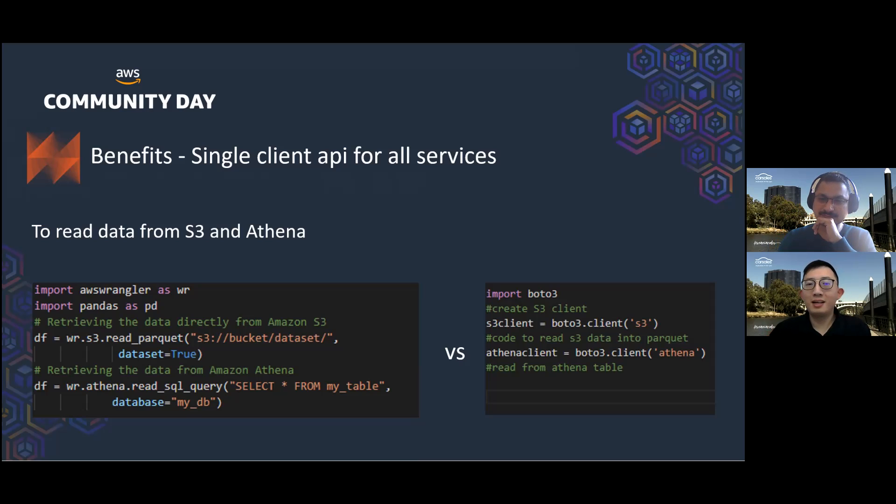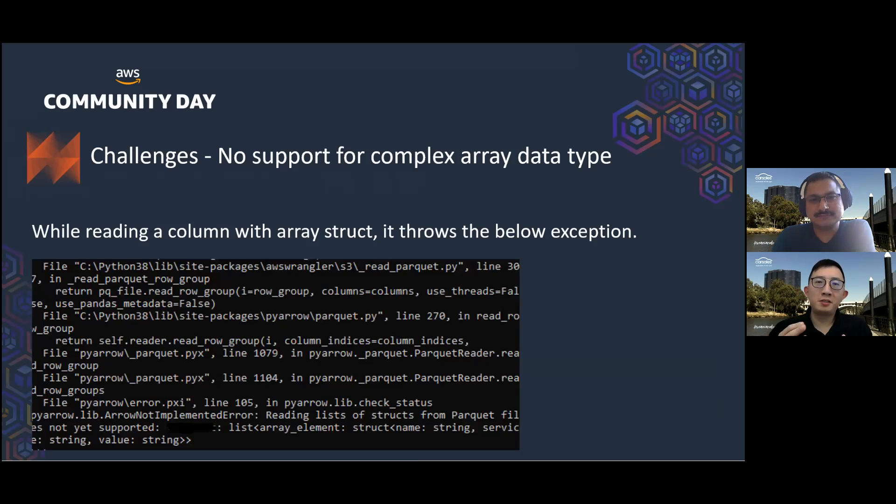Next are some implementation-specific challenges we came across. The first challenge is working with complex data types. As you can see from the screenshot, when we try to read a column with an array of struct data type, it throws a 'reading list of structs from Parquet file not yet supported' error. This is not really a limitation of the AWS Data Wrangler package itself — it is a limitation of using Pandas to work with Parquet files. But there are possible workarounds. To read the data, we can unnest the array of struct column in the SQL query and pass it to write in Athena, so when the data is loaded into the Pandas DataFrame, it's no longer an array of struct data type.